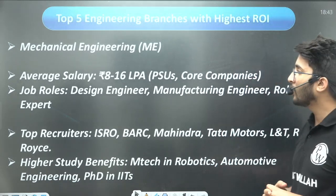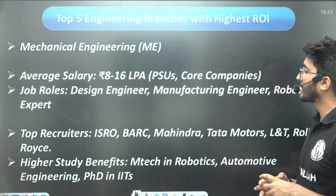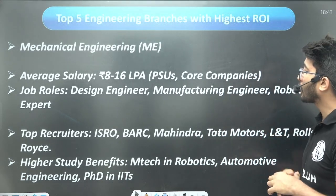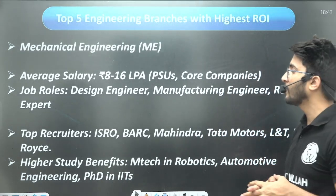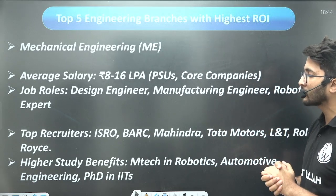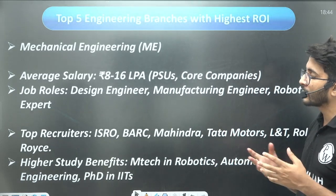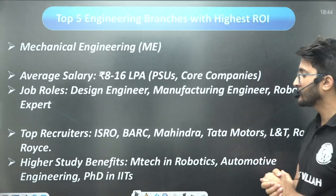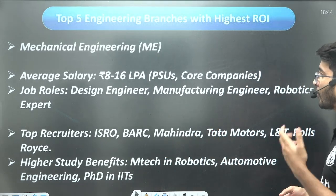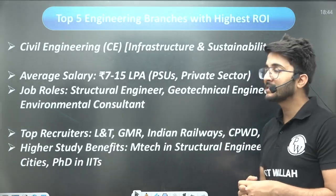The next branch is Mechanical Engineering, with average salaries in the range of 8 to 16 LPA, and some PSUs like ONGC offering up to 25 LPA. Core companies and PSUs recruit for roles such as design engineer, manufacturing engineer, and robotics expert. Top recruiters include ISRO, BARC, Mahindra, Tata Motors, L&T, and Rolls-Royce. You can also pursue M.Tech in robotics, automotive engineering, thermal design, or manufacturing.